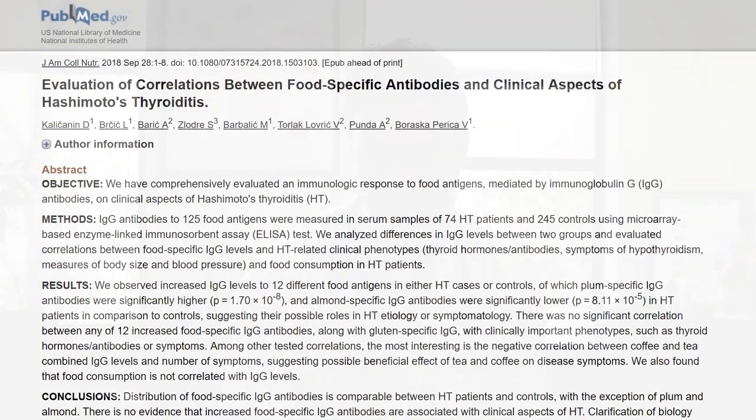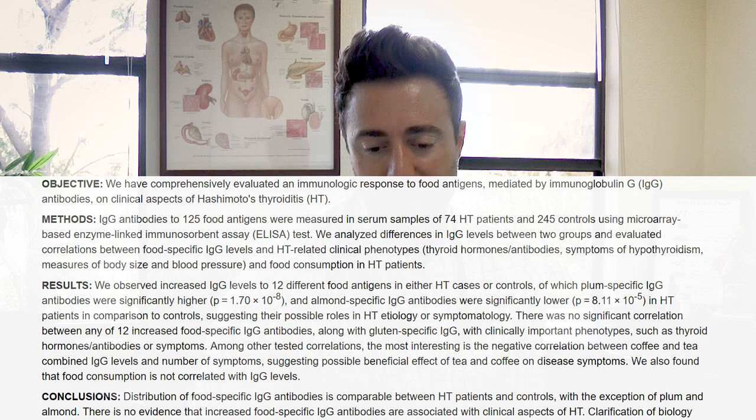Hey everyone, this is Dr. Ruscio. Let's talk about food allergy testing and if food allergy testing can help those with Hashimoto's with thyroid autoimmunity. I'd like to thank Dr. Nick Hedbert for making me aware of this study. I'll put the abstract of this study up here on the screen. This study was entitled, Evaluation of Correlations Between Food-Specific Antibodies and Clinical Aspects of Hashimoto's Thyroiditis.